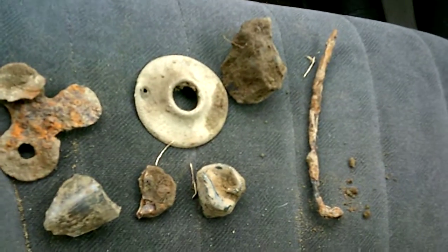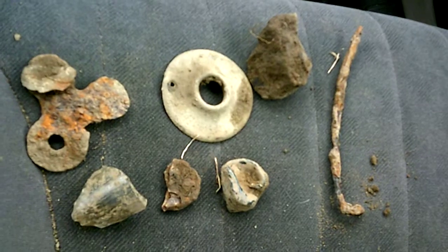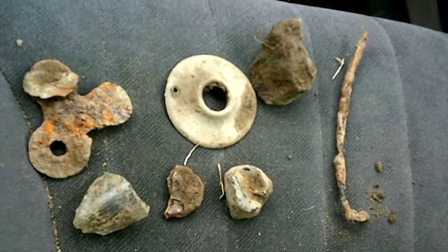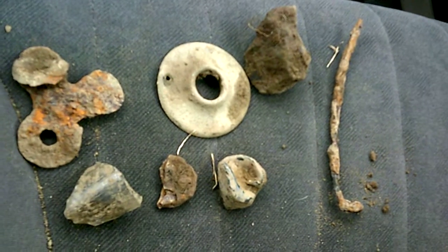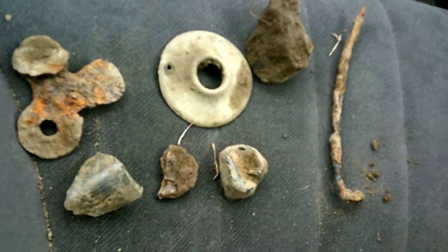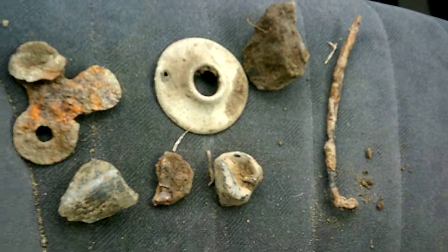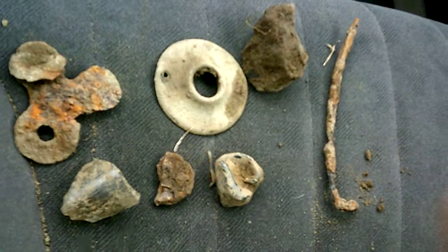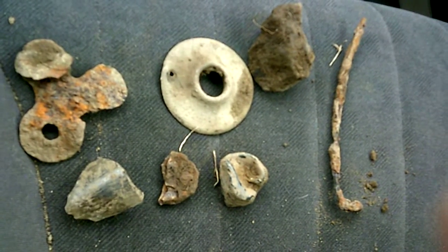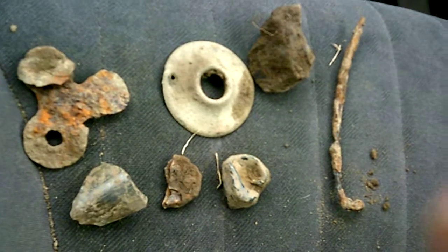Hey guys and girls, got some dug up stuff for you again — not a whole lot, only was out here two hours, but some stuff still unidentifiable. Let's start with the left of the bunch.